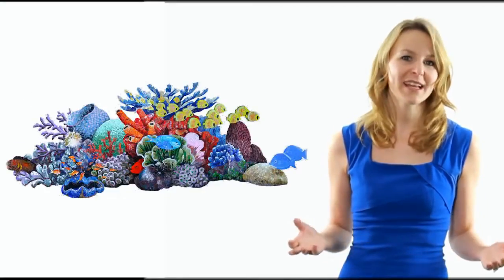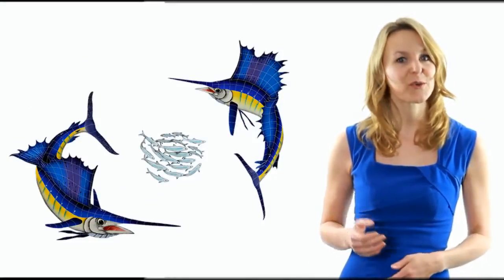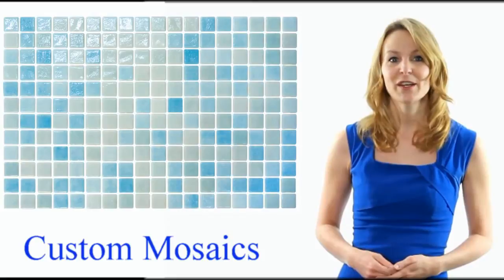We also carry mosaic tile turtles, fish, porpoises and other sea life inserts, as well as many other designs. And we can also create your own design ideas.